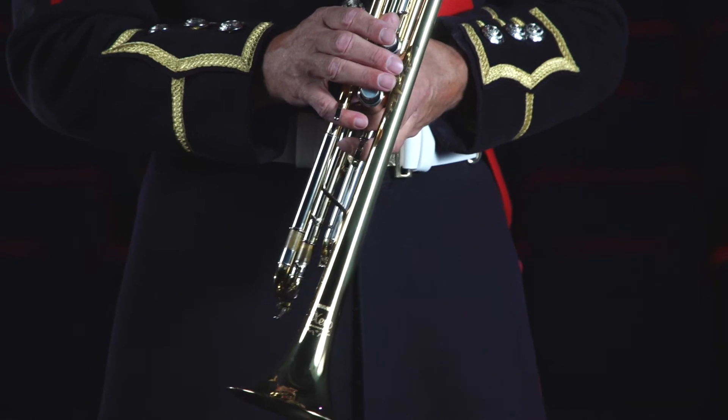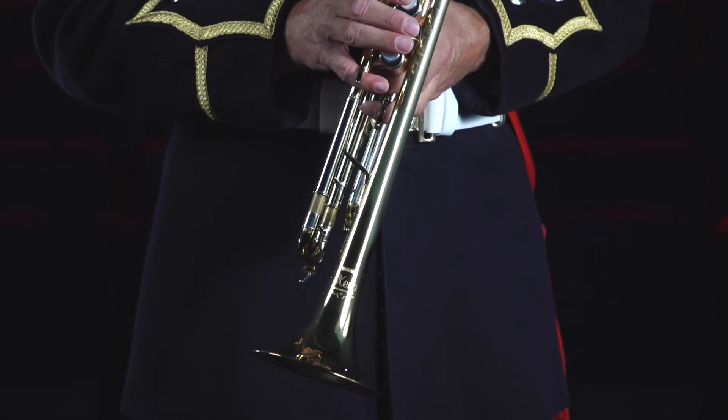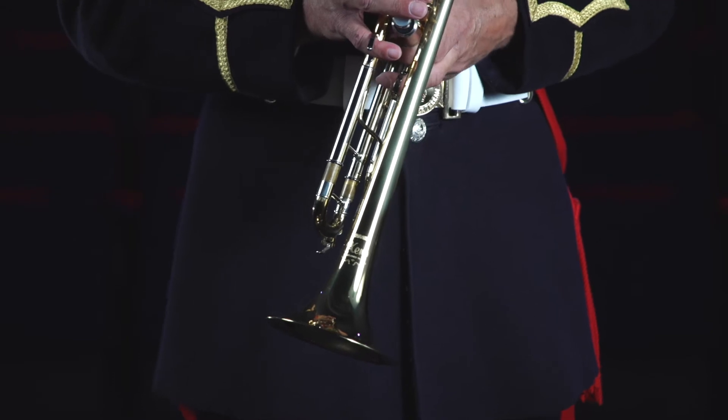Trumpets also come in other keys such as A, C, D, Eb, F and G, but these are much less common.